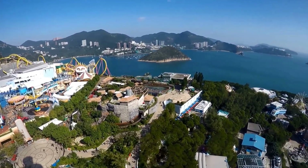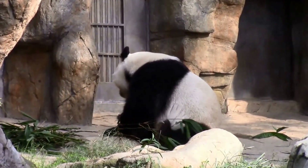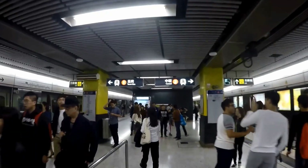Ocean Park Hong Kong is a marine mammal and oceanarium themed amusement park. It's located on the southern side of Hong Kong Island.